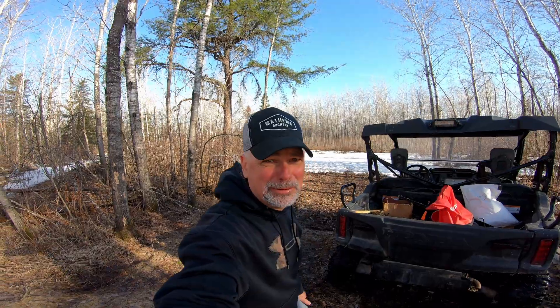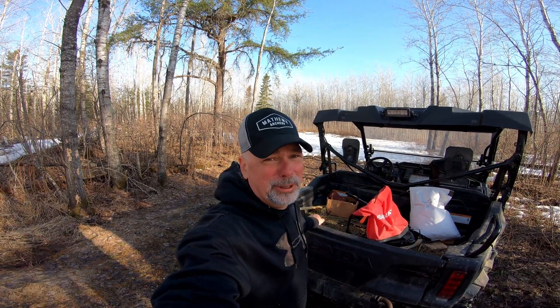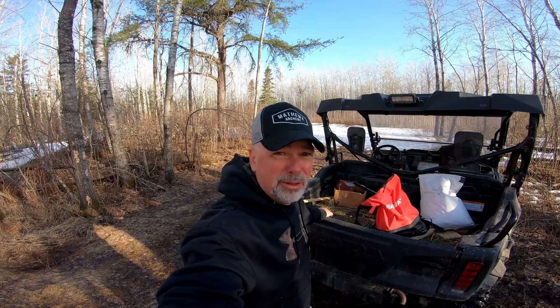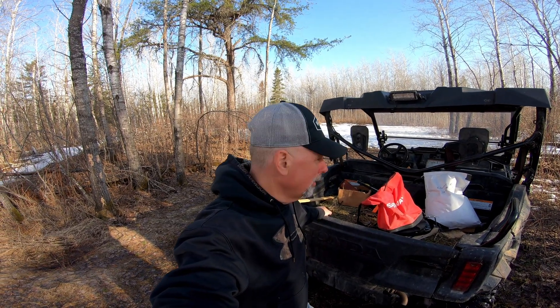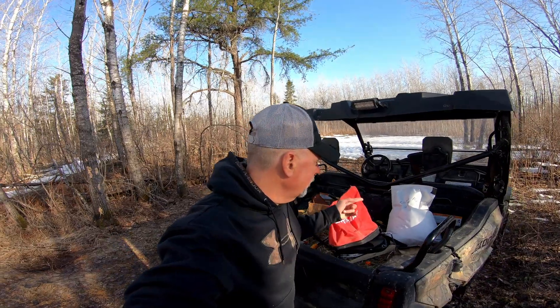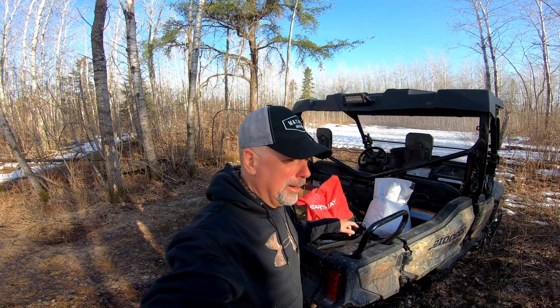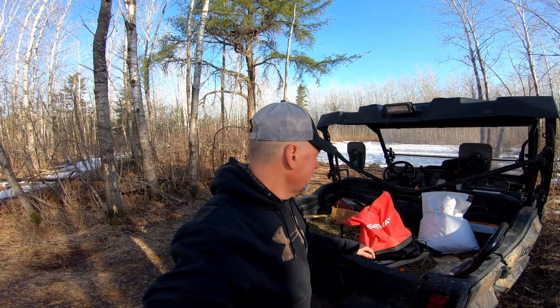Welcome back to the channel. We got back last night from Nebraska — Cheryl and I were out there turkey hunting. On the way back we stopped and picked up some food plot seed for this year. I picked up a clover mix from Greenwald Elevator in Greenwald, Minnesota on the way back. I typically stop there in the spring and grab the seed I need for the year.